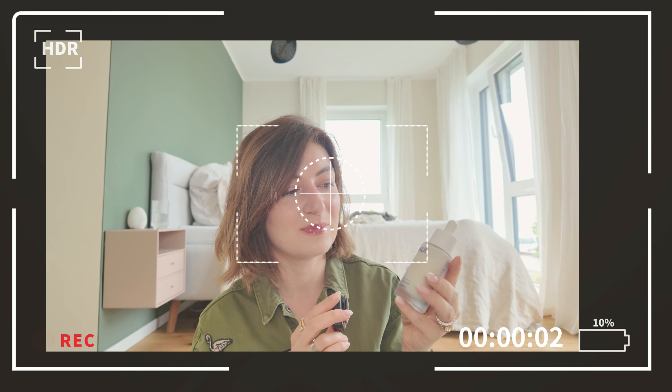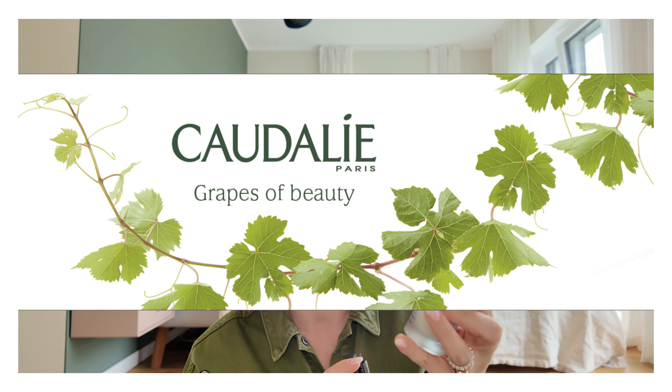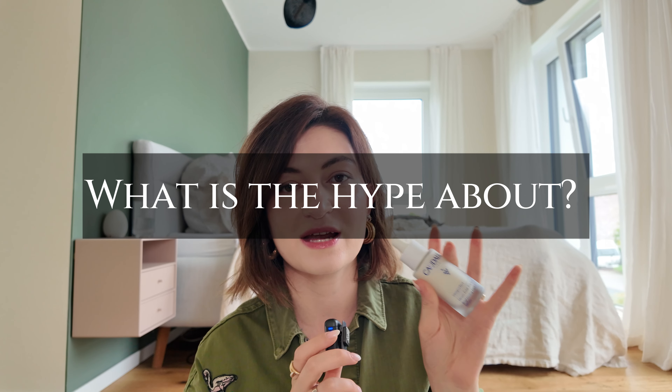First, a little bit about the brand itself. Caudalie is a name that probably everyone has heard — it's a mid-priced skincare brand from France. If I remember correctly, it was founded in 1995 by Matilde and Bernard Thomas. These were the two who strongly believed in the positive effects of wine — like grape — in skincare products and routines. They founded the brand and now the range of products they produce is very wide, with wine as the core ingredient for most of them.